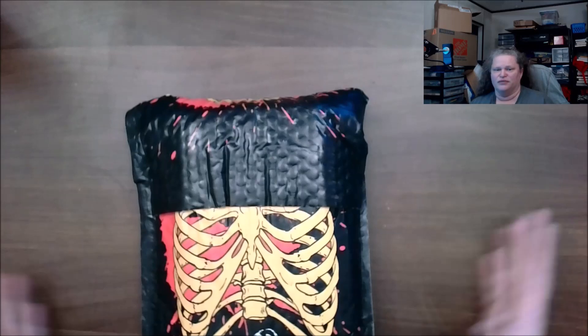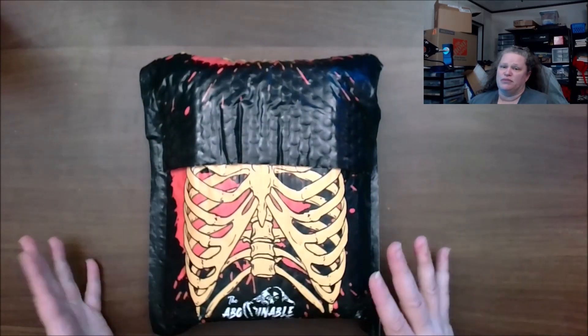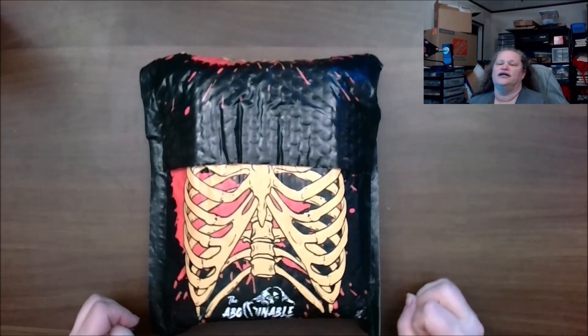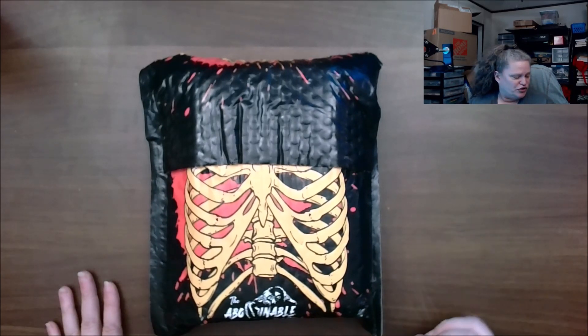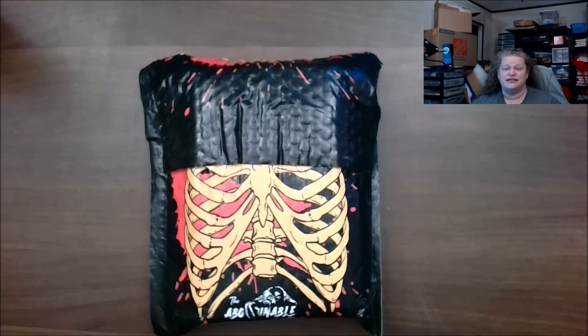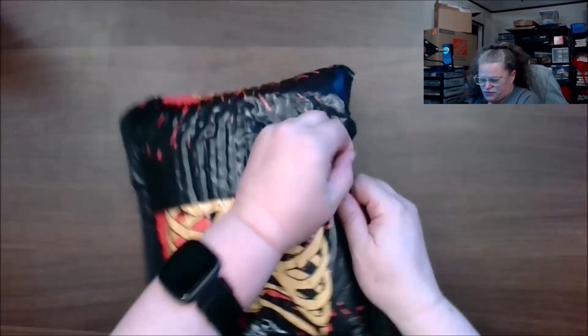Abominable Book Club is a horror book club. I have the Bare Bones, which is two books and a used book. Bookmarks are included. This should be the December 2023 box, and it comes from the UK.